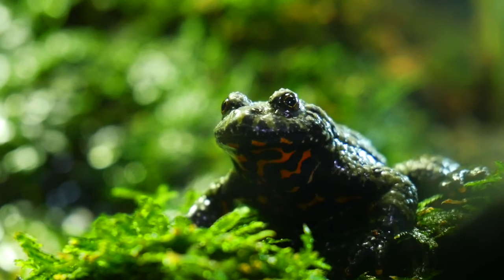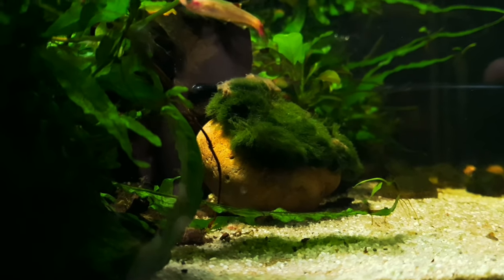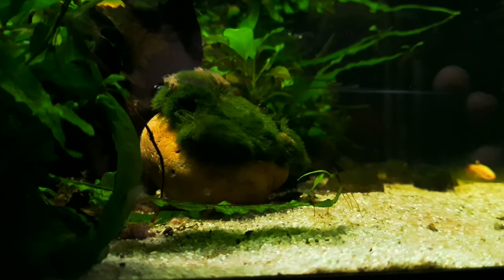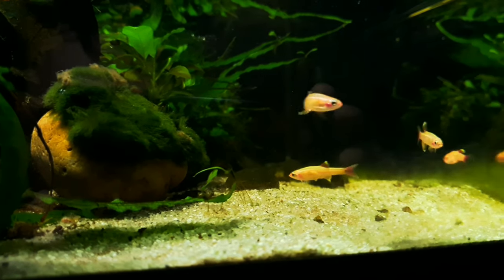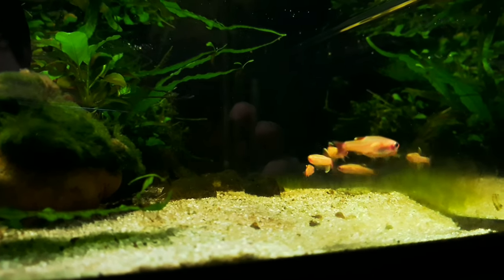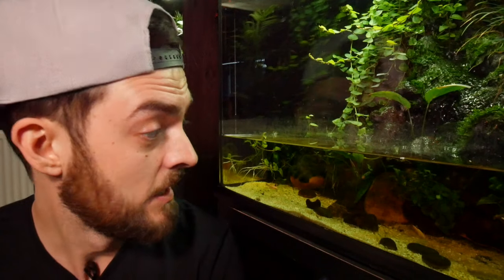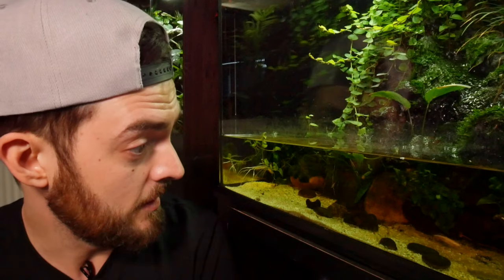A quick update on the fish in the fire belly tank — they've been in there for about two weeks now. Unfortunately we did lose one of them, though not eaten by the toads. There is some breeding behaviour going on, so I wonder whether that fish was the weakest and potentially getting picked on. At the moment it seems like there's harmony in the tank — they've found areas to hide and shelter from each other.